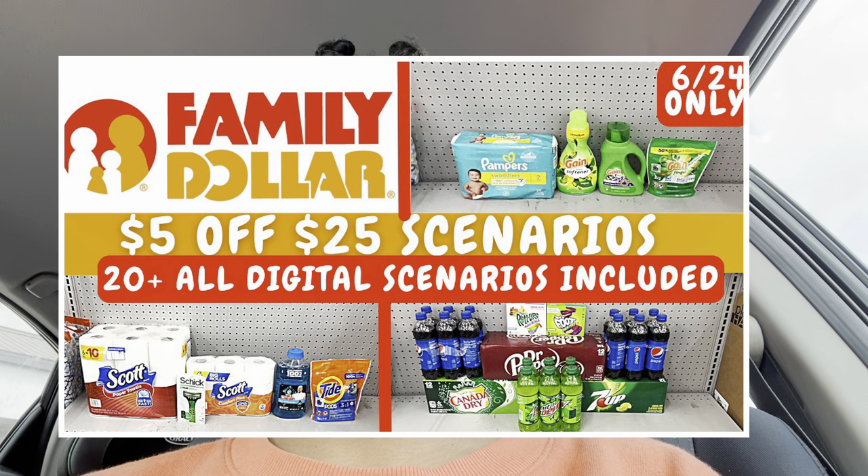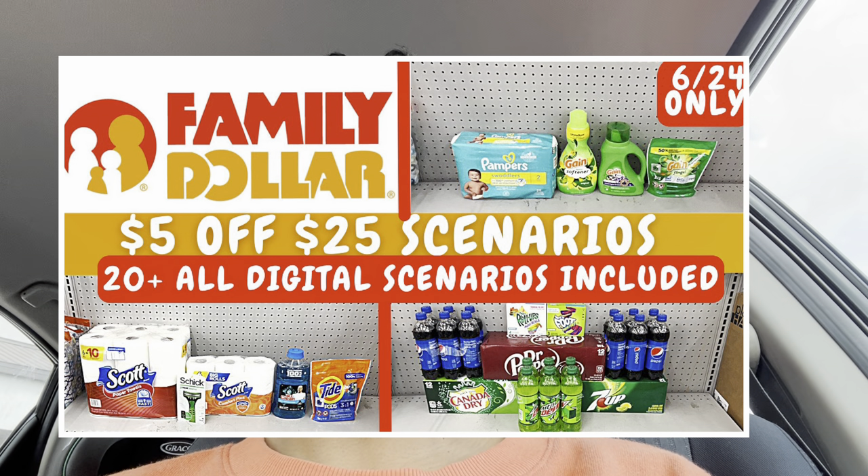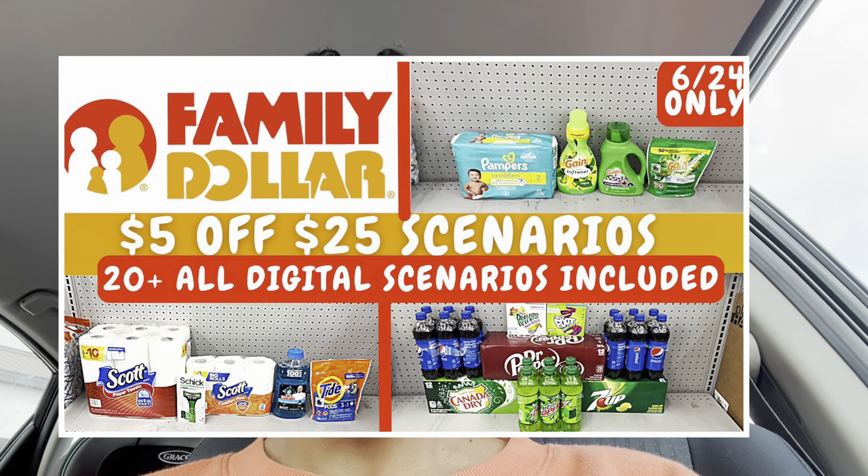Hey y'all, welcome back! It's Saturday and we're getting ready to head inside Family Dollar to grab some items for really cheap. Be sure to like the video and subscribe. I'm here to show you how to maximize your savings and not pay full price on things you're going to pay for anyway. I already have posted on my channel any-day deals and a $5 off $25 scenario video to give you inspiration, where you can utilize that $5 off $25 coupon which is only valid on Saturdays.